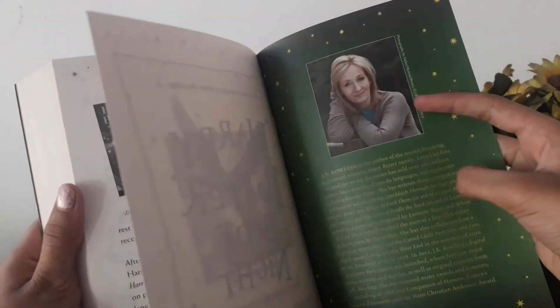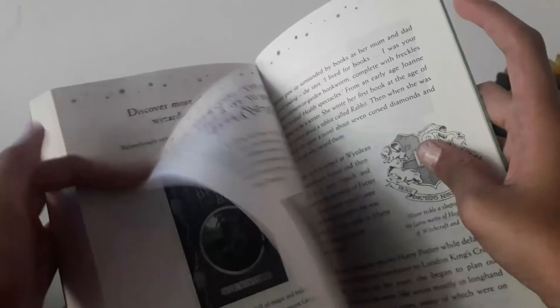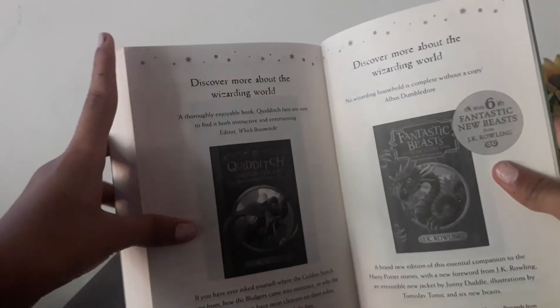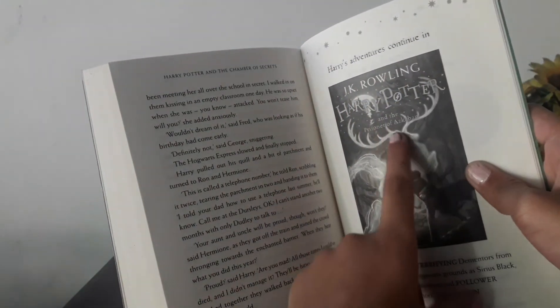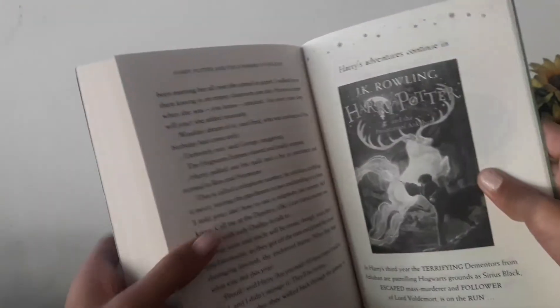In the back, you will see J.K. Rowling's photo and details about J.K. Rowling. And like that, all the pages are here. And you can see all the books J.K. Rowling wrote from the Harry Potter series. And in this page, you can see Harry Potter and the Prisoner of Azkaban — Harry's adventures continue in Prisoner of Azkaban.